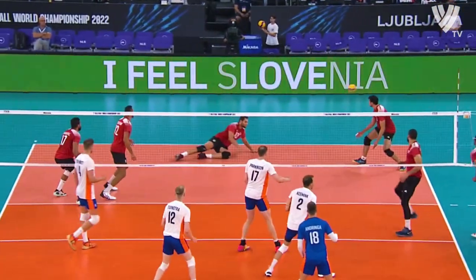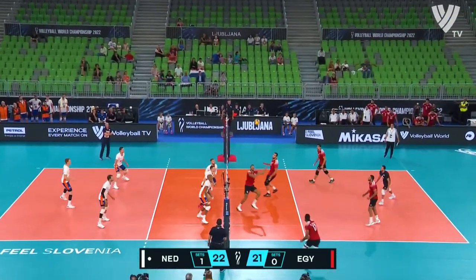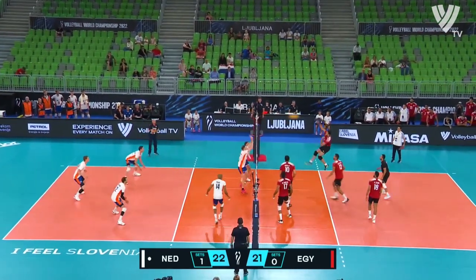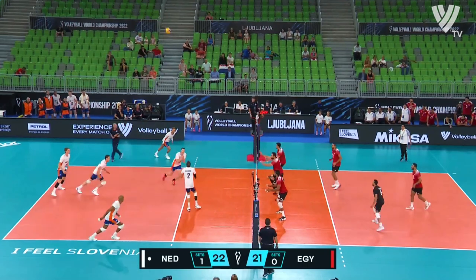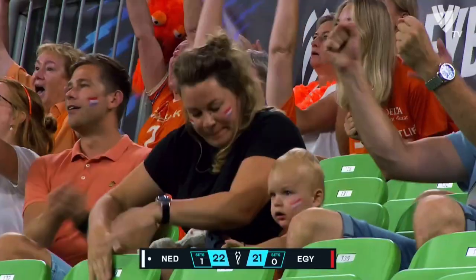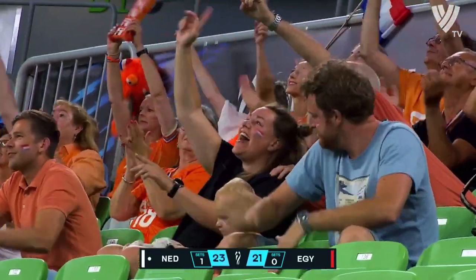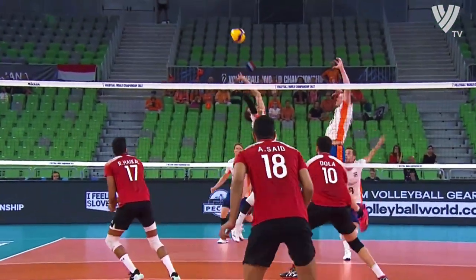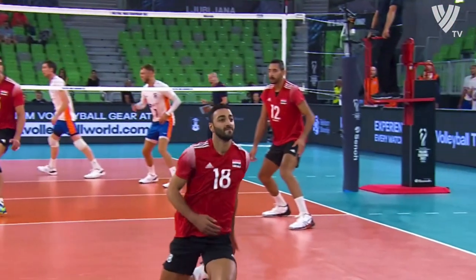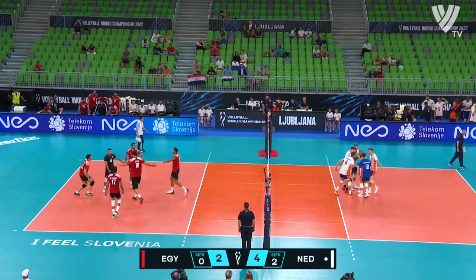At 16-15, plenty of play there. The approach was good, but three smothering it in that Netherlands block. Now they'll try and execute the attack — they managed to do exactly that with Nimir, just chalking up point number 12. Even the gap is two, the requirement is two — for a two sets to nothing lead.